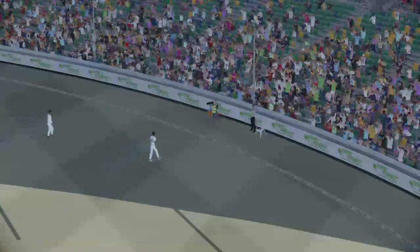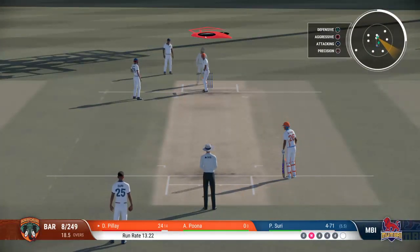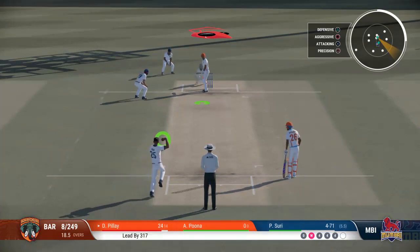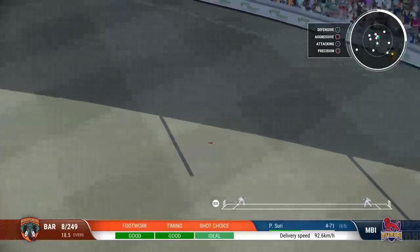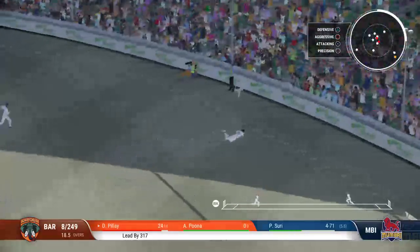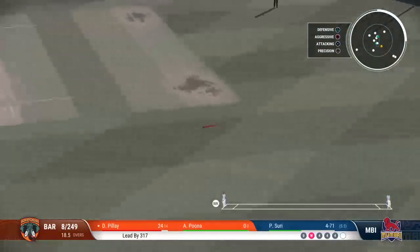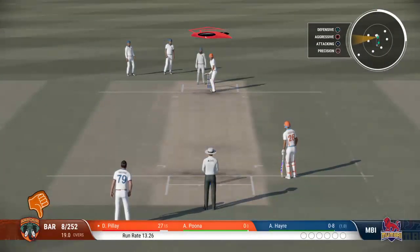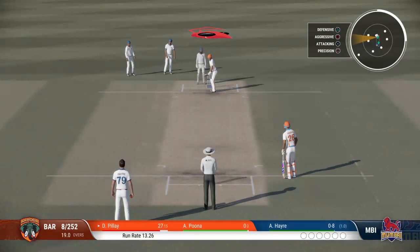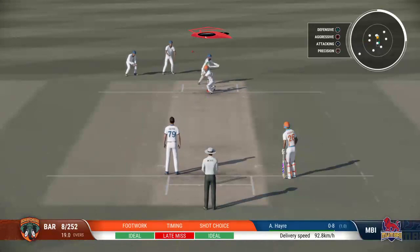You can't fault that shot — nicely played, and it was four runs all the way. Really good shot there. Good return from the deep, really good running from these two batters — played it safe, though, stick with three. 15 runs added there, Baroda are eight for 252.